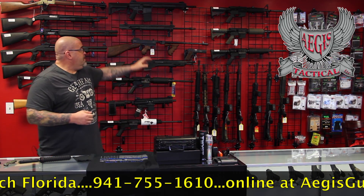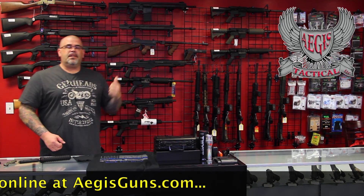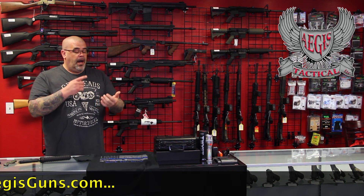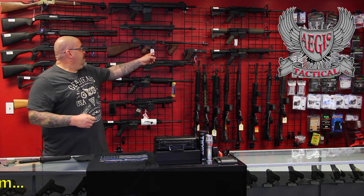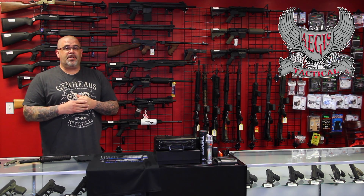We also have the Thompson 100th anniversary. They made 1,500 of these — this is number 167 right here. Not only do you get the Thompson, you get the 1911 next to it. It's a commemorative set with matching numbers. It's a pretty awesome deal.